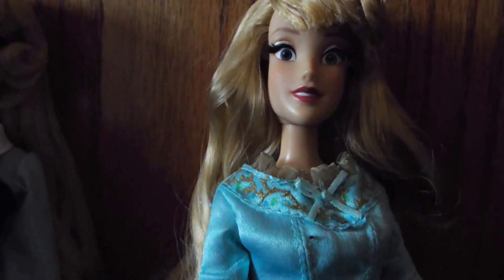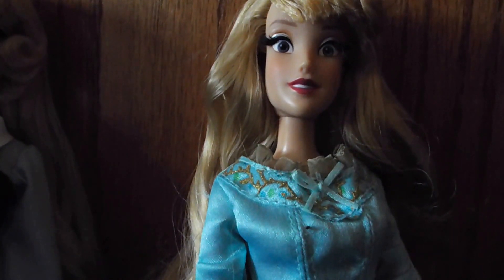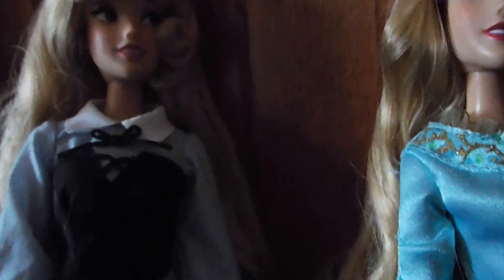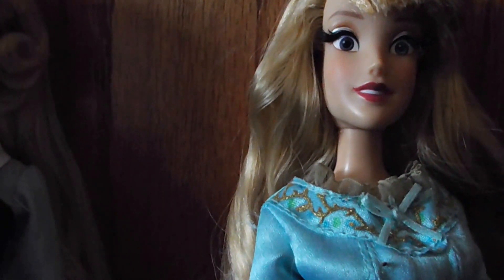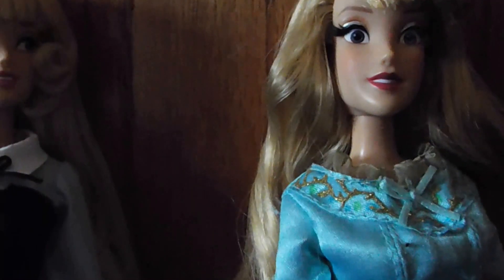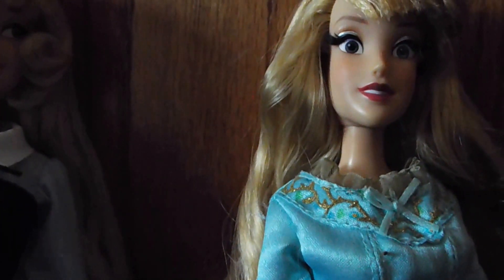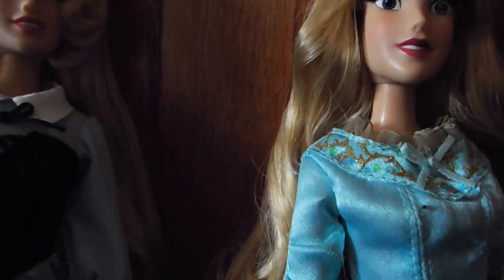I also like the Maleficent with Angelina Jolie version as well, and there's going to be a sequel to that. I'm sure whenever that comes out we'll get more Sleeping Beauty merchandise from the Disney Store. Talk to you guys later, have a magical day!